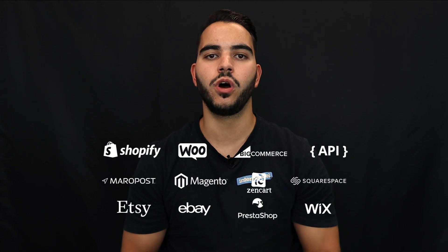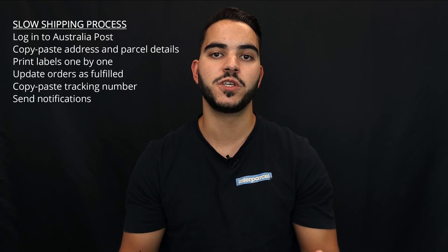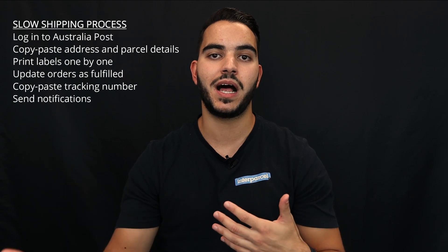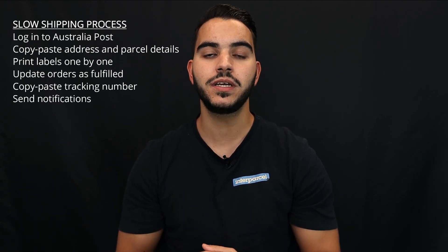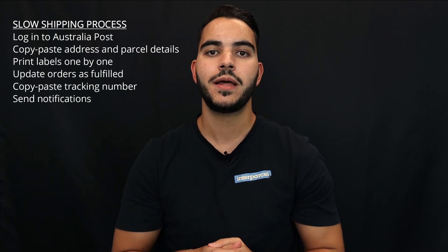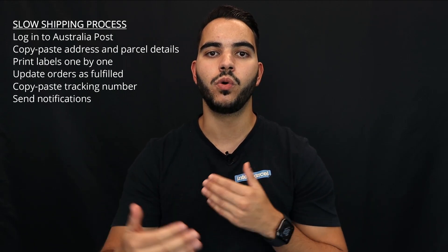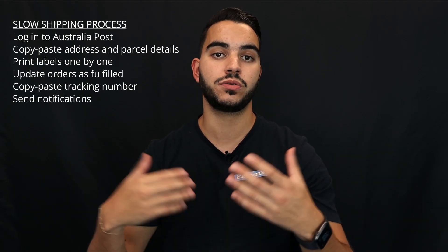Currently, when you receive an order from your eCommerce store — whether it be Shopify, WooCommerce, Etsy, or any other eCommerce platform you may be utilising — you need to log into your Australia Post My Post Business or eParcel account, manually copy and paste address information and parcel weight and dimensions, process your orders, print out your labels one by one, then go into your eCommerce platform back end and upload the tracking number manually, send off the tracking email notifications manually, and convert the order status from unfulfilled to fulfilled or completed.